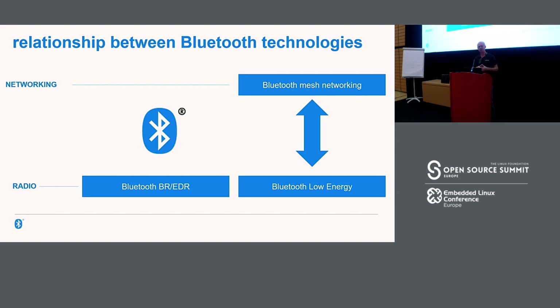Bluetooth Mesh is not a wireless communication technology itself — it's a networking stack which uses Bluetooth Low Energy for radio communications. There are something like 200 Bluetooth Mesh products certified now, which is actually huge in that sort of time period relative to other things I've seen with other technologies.